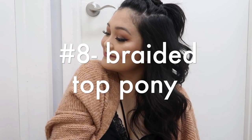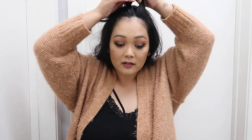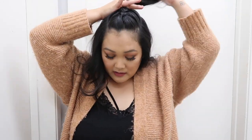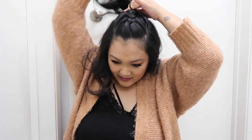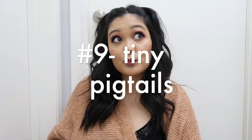Working with the top section of our head again — hairstyle number eight is the braided top pony. Take a section from the top of your head and do either a french or dutch braid; dutch is always my favorite. Pull hair directly behind the braid so it stays as just this small section on top, and once you reach the back of your head, secure it with a hair tie. You can adjust and fluff the braid if you're doing a dutch braid. It's just a nice short little braid at the top of the head with a little ponytail at the back — very spunky.